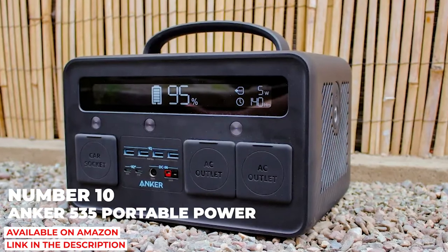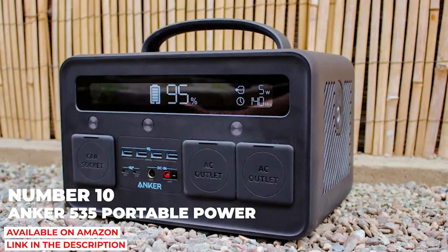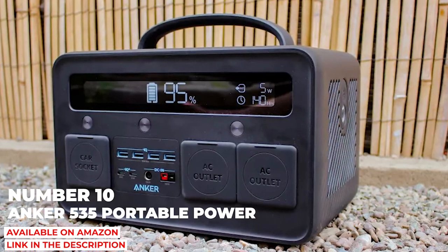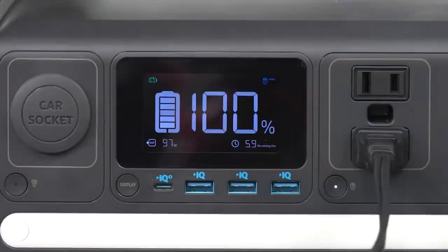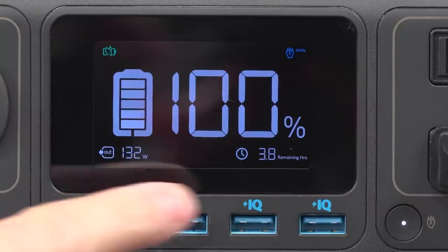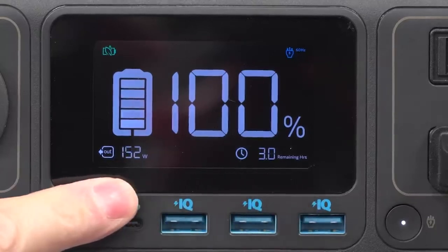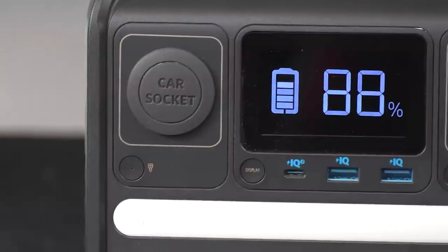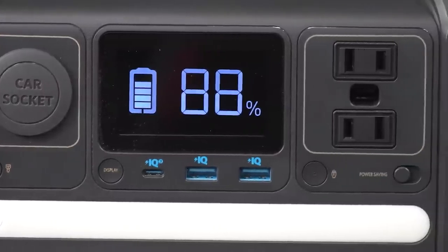Number ten: Anker 535 Portable Power Station. Speaking of outdoor activities, the Anker 535 Portable Power Station is a companion you'll appreciate to help power all of your gear. We've used it on a few trips already, and we can't tell you enough how handy it is for unexpected events like power outages or inclement weather.